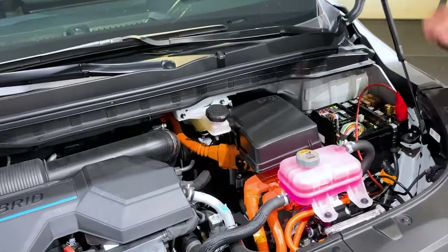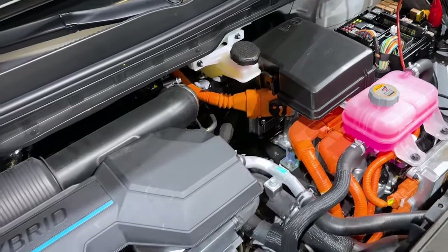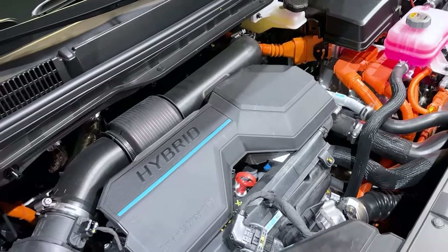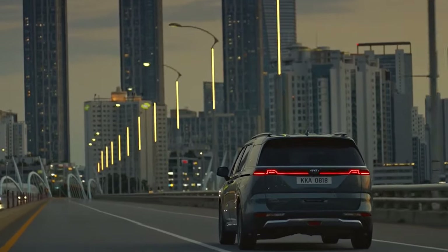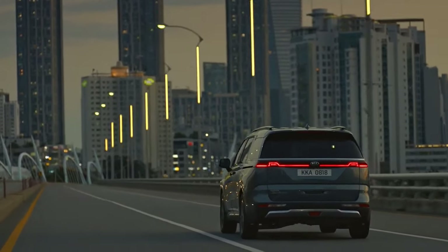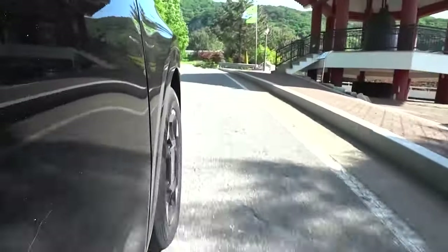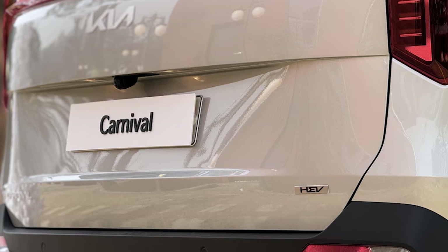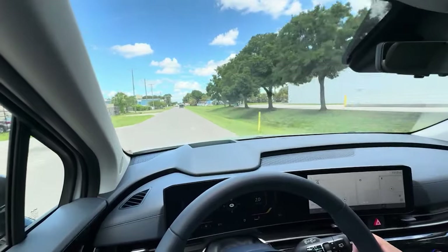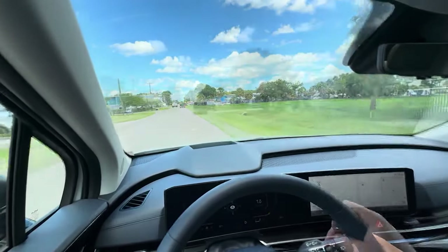For those seeking a more eco-friendly option, Kia offers the Carnival Hybrid, which features a 1.6-liter turbocharged powertrain delivering 242 horsepower. EPA fuel economy ratings for the standard minivan are 19 mpg city, 26 mpg highway, and 22 mpg combined. Opting for the hybrid drivetrain brings an overall rating of 32 mpg. The Carnival's engine, transmission, and performance make it an excellent option for those in the market for a minivan.